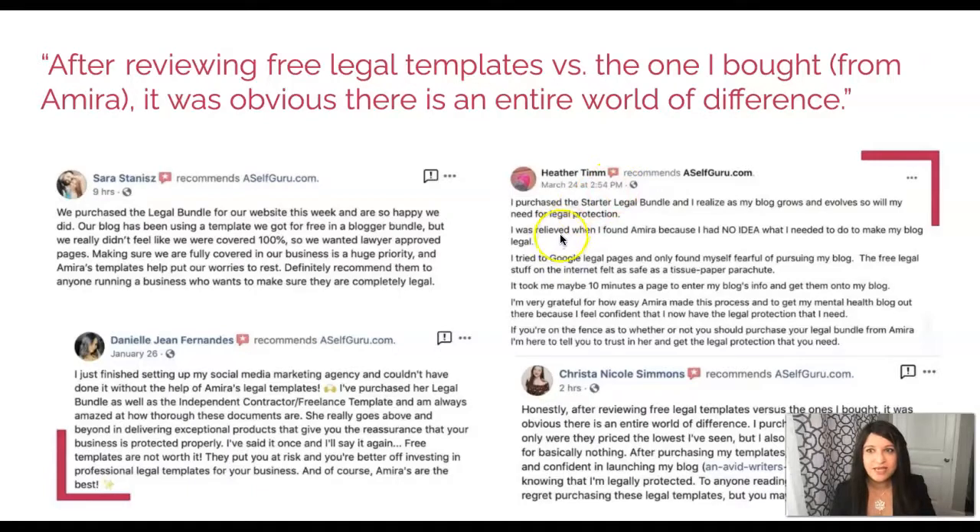After reviewing free legal templates versus the one I bought from Amira, it was obvious there's an entire world of difference. One customer said free legal templates feel 'as safe as a tissue paper parachute.' Another reviewer did a side-by-side comparison and found an obvious difference in quality. The consensus from 50 bloggers and entrepreneurs I interviewed is that free legal templates are never enough — you put yourself at risk, and you're better off protecting your business through professional legal templates.